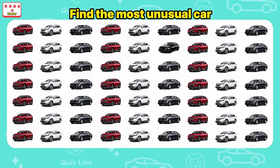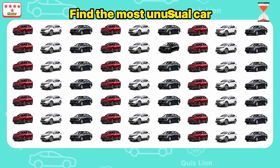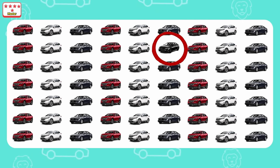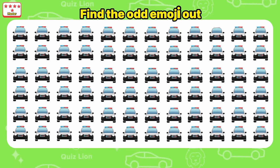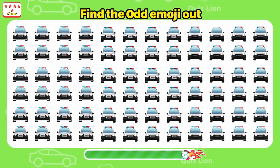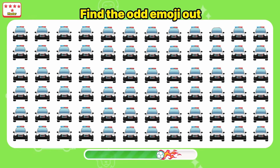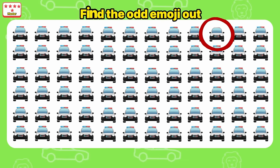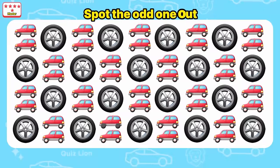Find the most unusual car — that car is here! Find the odd emoji out. Look — this car doesn't have traffic lights. Spot the odd one out — look at these two white cars.